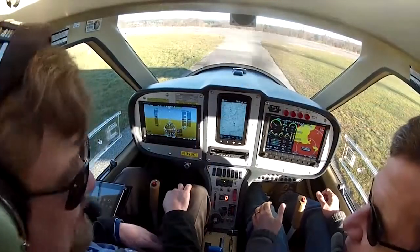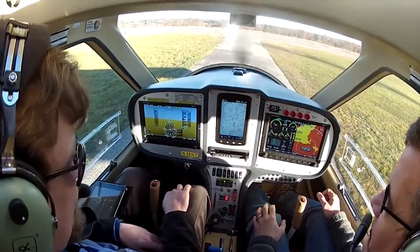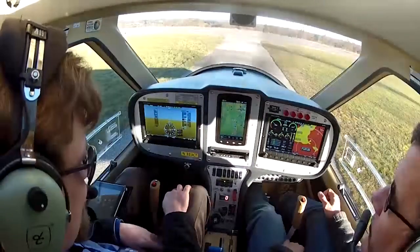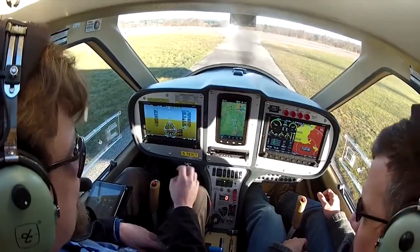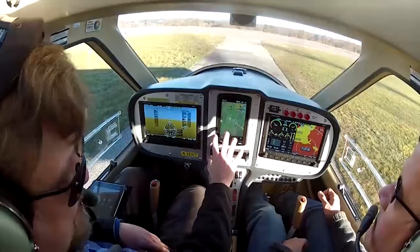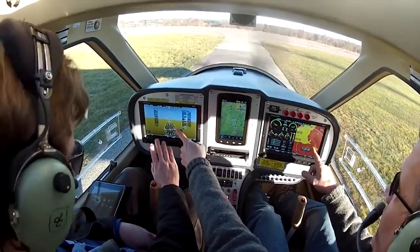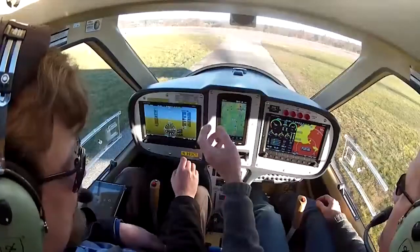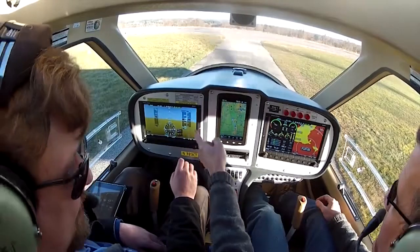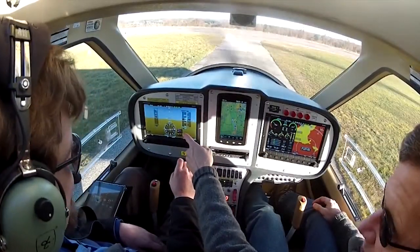The optional 10-inch Dynon Skyview SV-EMS electronic flight information system displays are now fully integrated with the autopilot. And a Garmin 796 centers this upgraded panel, serving as the moving map and synthetic vision throughout the flight. There's also synthetic vision on the other display as a backup — if one fails, it automatically comes up on the other. And if the ADAHRS fails on one unit, it switches over to the other ADAHRS. It's an extremely redundant system.